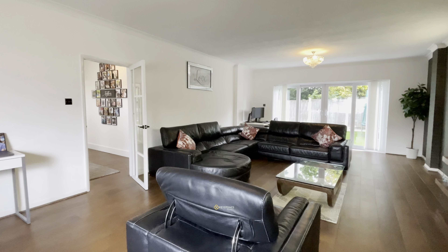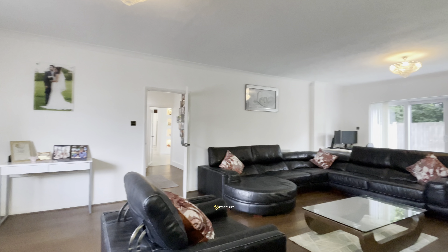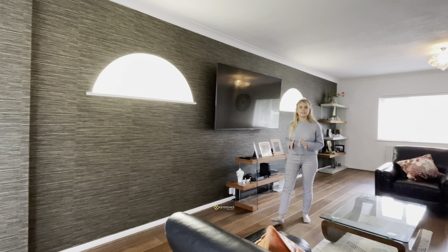This living area offers lots of natural light. It has a nice big window across the front of the property, plus patio doors across the back that lead you to the garden.